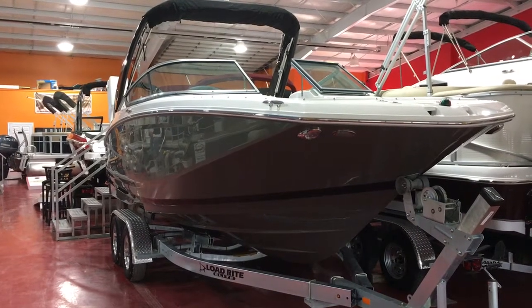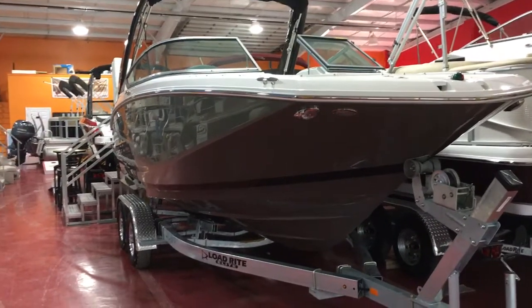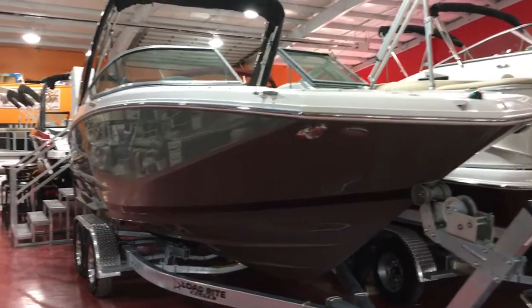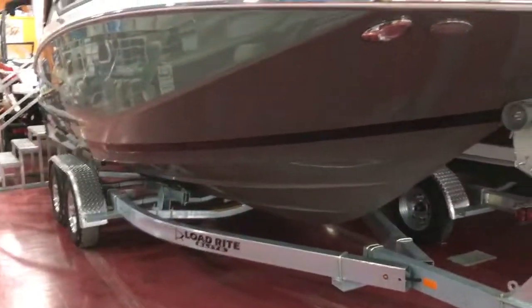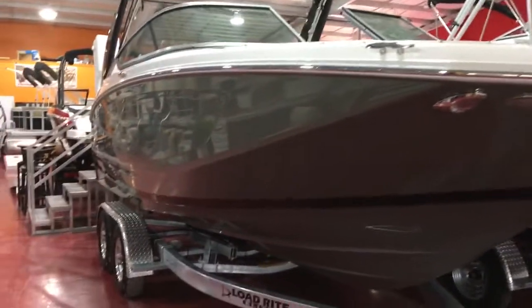We just got in this brand new 2018 Regal 22 Fast Deck. This has been a really popular boat for us — we sold about six of them this year. This particular one is the Premier Glacier Gray gel coat scheme with the black boot stripe. You can see the LED docking lights up front and the stainless steel rub rail.